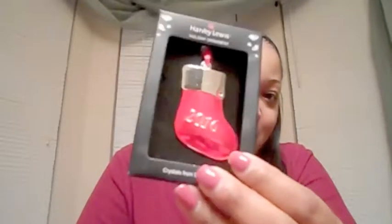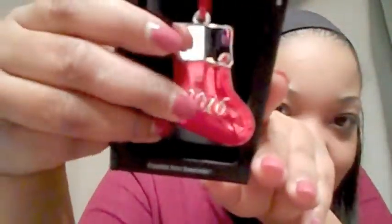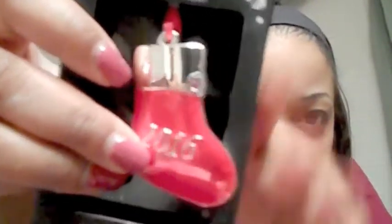I also picked up an ornament — I like to get a yearly ornament that marks the year. I got a Harvey Lewis Holly ornament with Swarovski crystals, originally $3, and I got it for 30 cents. It just says '2016' on it.